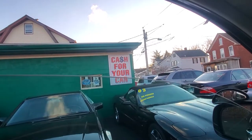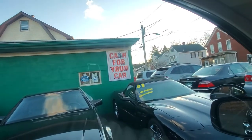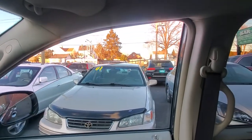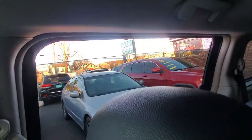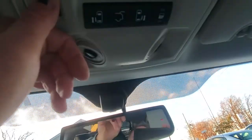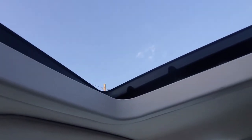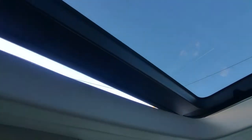Driver side front, driver side rear, passenger side front, passenger side rear — all windows check out. Let's check out the sunroof: tilt, tilt back — slides back, beautiful.